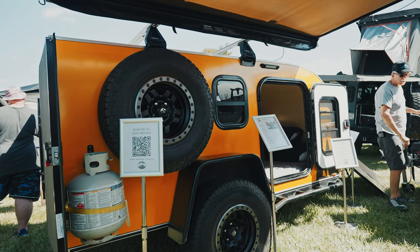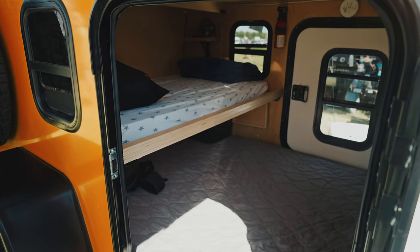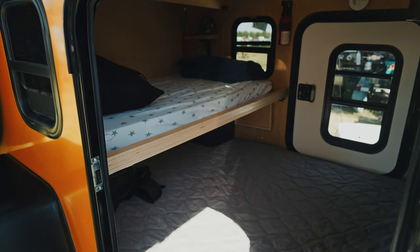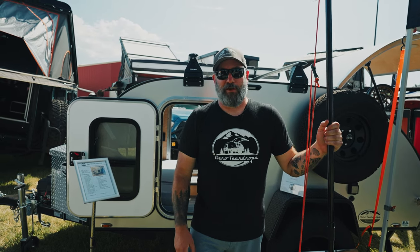If you're interested in one of our trailers, you can find us on our website at aeroteardrops.com. Drop us an email at sales@aeroteardrops.com, or you can call our shop directly at 503-597-8714. We'd love to hear from you.